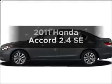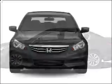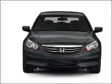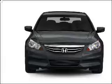Get noticed in this 2011 Honda Accord. If you're looking for an automobile with great attributes, look no further. With an efficient four-cylinder engine connected to a smooth-shifting five-speed automatic transmission.